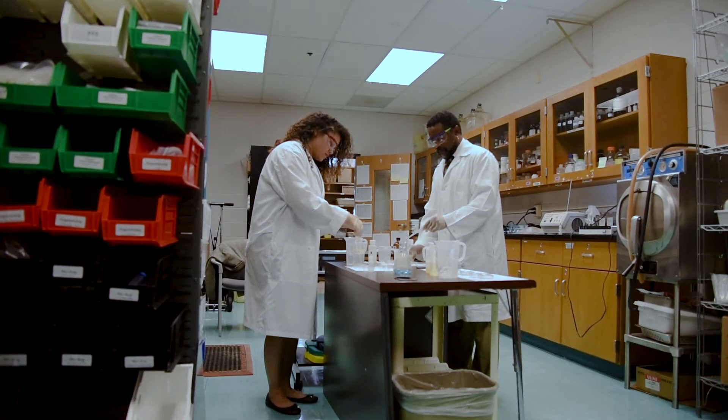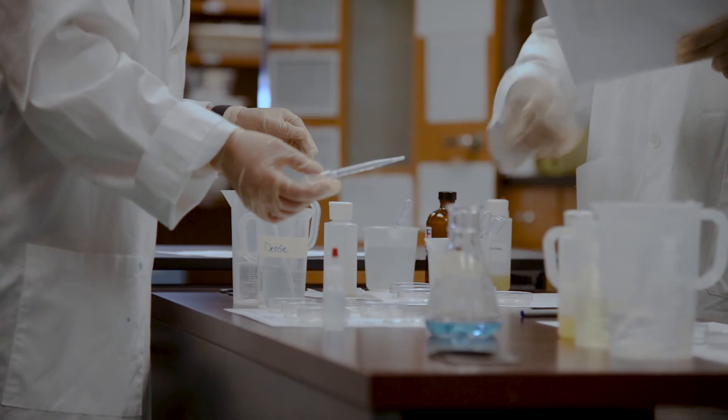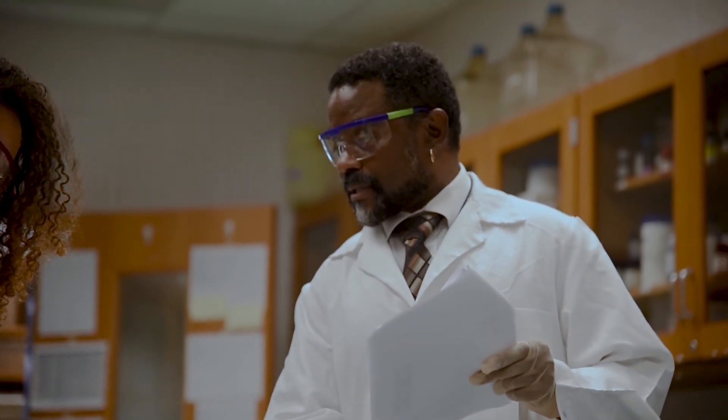The students actually get hands-on experience that most high school students do not learn until they get to the collegiate level. So not only do they learn state-of-the-art techniques that they would use in industry or in the collegiate level, they're learning it at a time when the majority of high schools in the country aren't teaching these techniques.